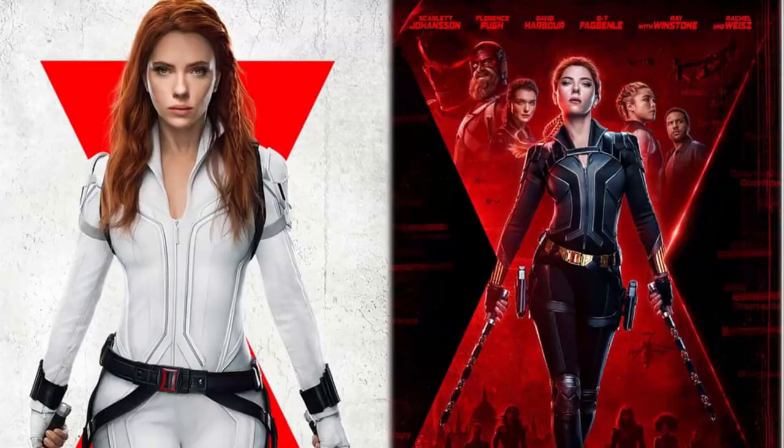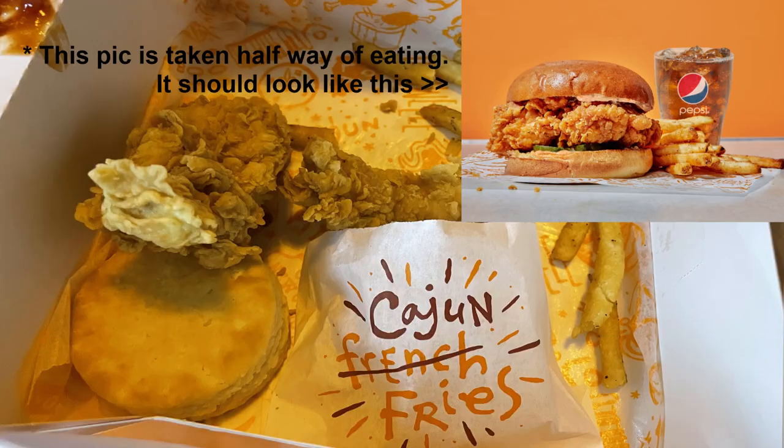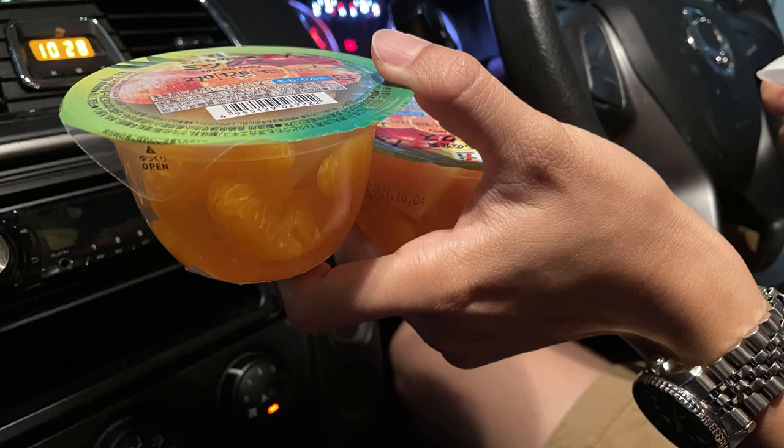Shared by two people, the lunch price was $7.40. For dinner, we went out to watch Black Widow at a cinema further away, so we grabbed fast food — a chicken burger set with fries and drink at $7.70, and later a jelly dessert from 7-Eleven at $2.30. Dinner price: $10.00. Day two total expenses: $20.20.